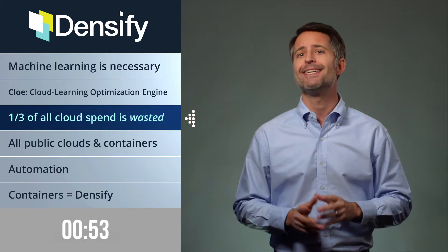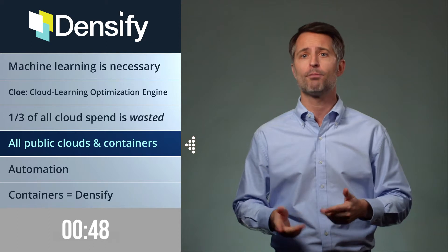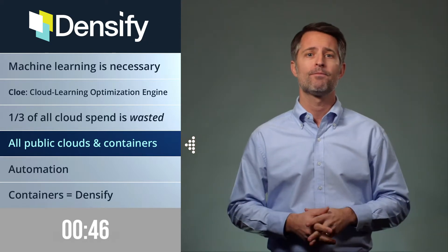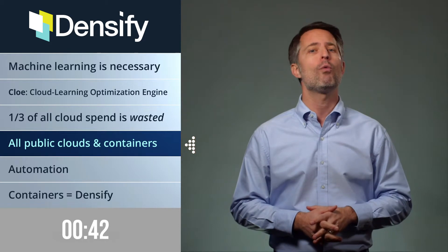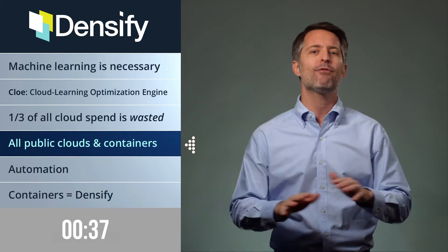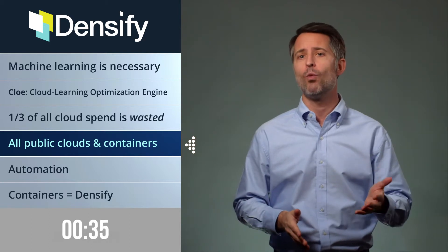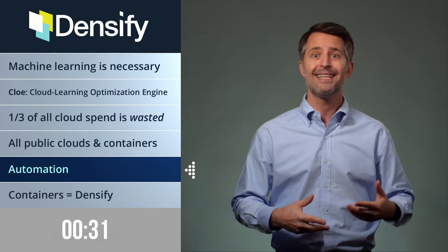Densify provides a next-gen cloud optimization engine for all public cloud platforms, plus container platforms like Kubernetes and Docker. That means the services supporting your public cloud apps are always perfectly sized, and there's deep visibility into everything that's happening. Visibility is one thing, but also having recommendations about how to improve and optimize — that's even better.